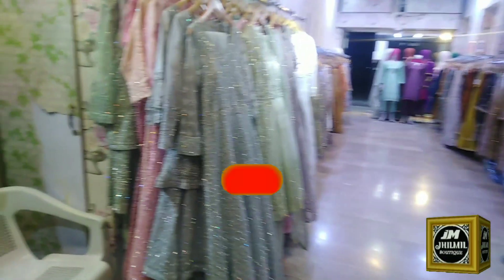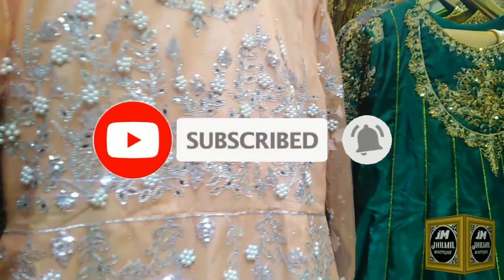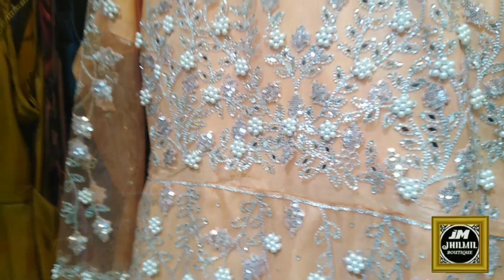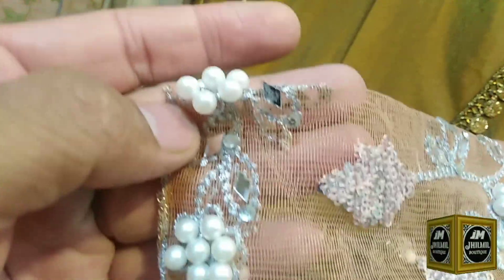Jilvil Boutique. We have come to the frocks. This is the frocks. This is 4 colors. This is new, fresh articles. This is the sequence. Beads and mirror work — it has been something really special.